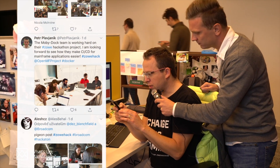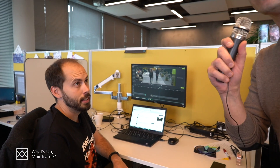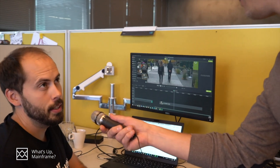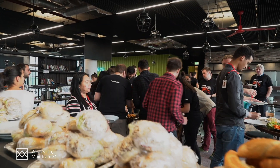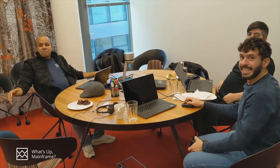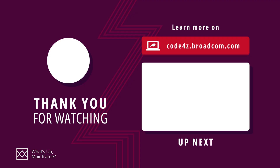In behind-the-scenes footage from the hackathon: one participant mentions needing to be the first to tweet about it. A team describes their project — incorporating new commands to the Zowe CLI for GitBridge, and also creating a Zowe assistant so that users can access information about the mainframe directly from their CLI. Another team called 'Wicked' explains they are trying to create mainframe subject matter content using a Zowe learning interface.